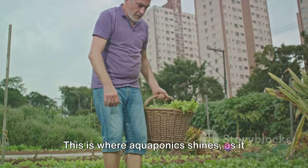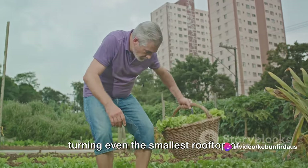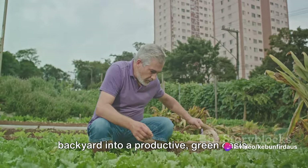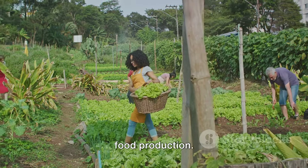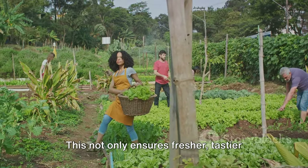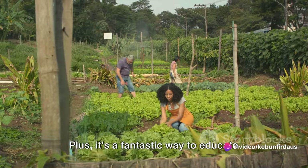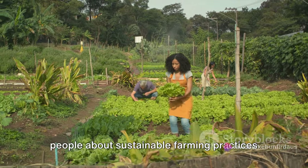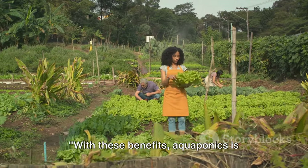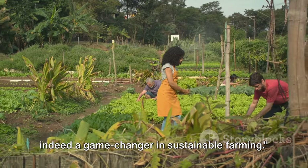This is where aquaponics shines, as it can be implemented in urban settings, turning even the smallest rooftop or backyard into a productive green oasis. And finally, aquaponics promotes local food production. This not only ensures fresher, tastier produce but also boosts local economies and creates a sense of community. Plus, it's a fantastic way to educate people about sustainable farming practices and the importance of food security. With these benefits, aquaponics is indeed a game-changer in sustainable farming.